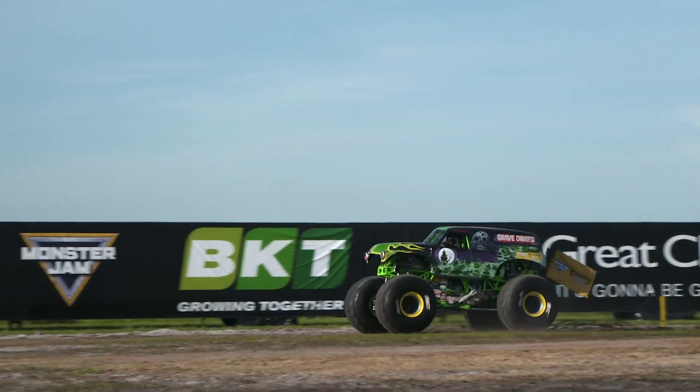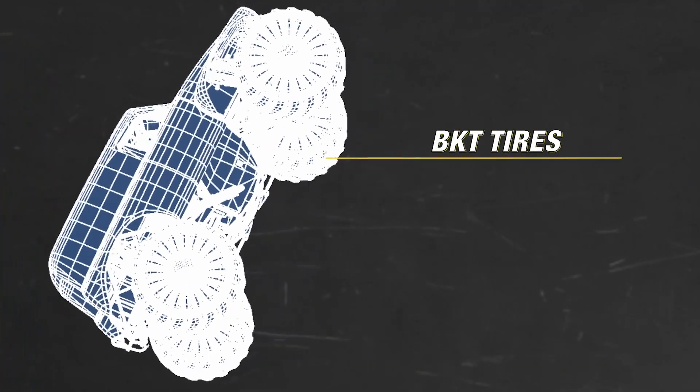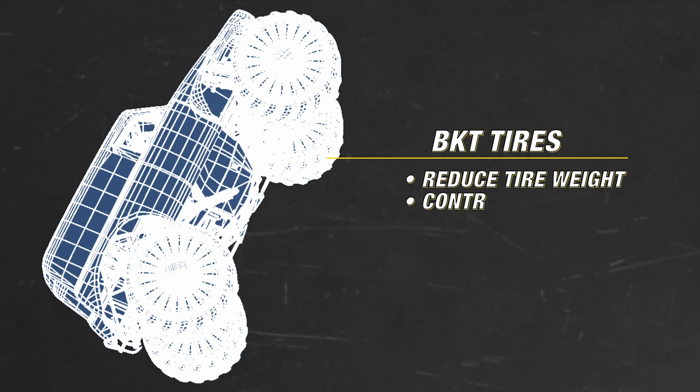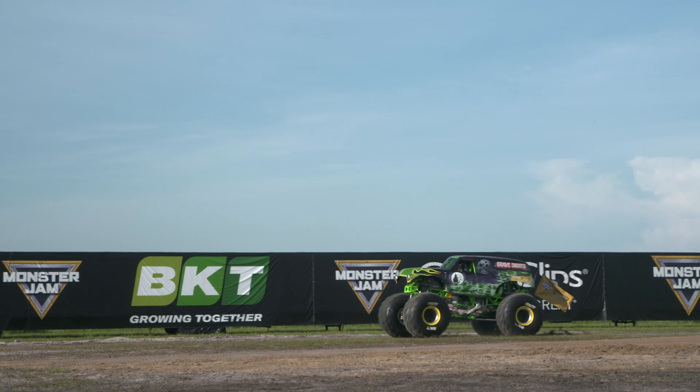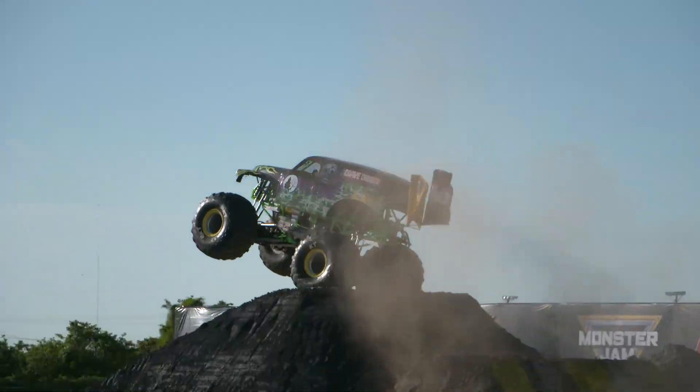Once airborne, Kristen's skills will be put to the test as she and Grave Digger battle gravity. Advancing this effort was BKT's ability to reduce tire weight while retaining durability and to minimize the unsprung weight. Kristen will need to quickly apply the brake pedal to alter the pitch of the truck, which will keep Grave Digger from landing on its hard tip. Landing the truck on its rear bumper would make for a painful landing for Kristen.